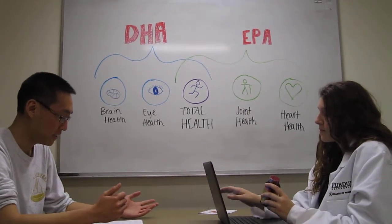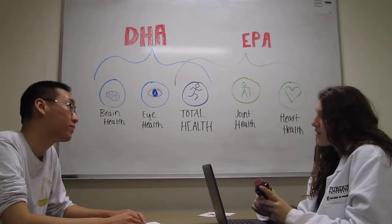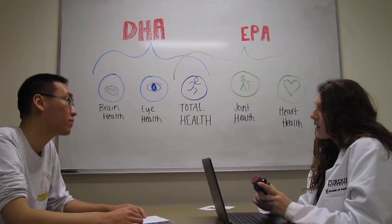So are there any side effects with DHA? Yes, you may experience symptoms such as upset stomach, nose bleeds, loose stool, increased risk of bleeding, and low blood pressure.